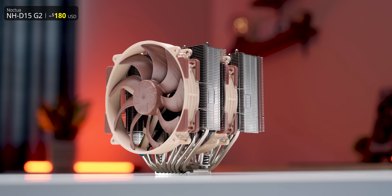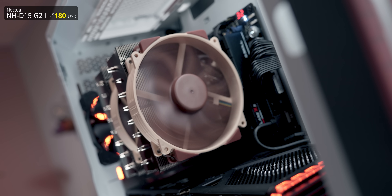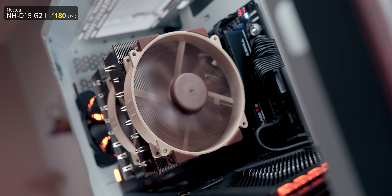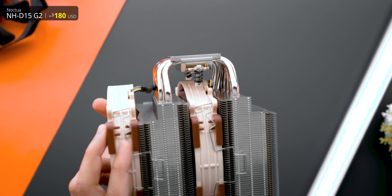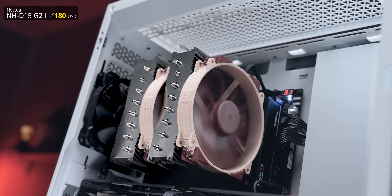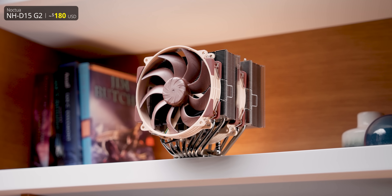I'm also including the Noctua D15 G2 in its standard form, since it's the mac daddy of air coolers with an insane price to match. I'm not using the AMD-specific LBC version either, since we actually don't recommend it. If you want to see why, head over to our dedicated D15 G2 review for that.